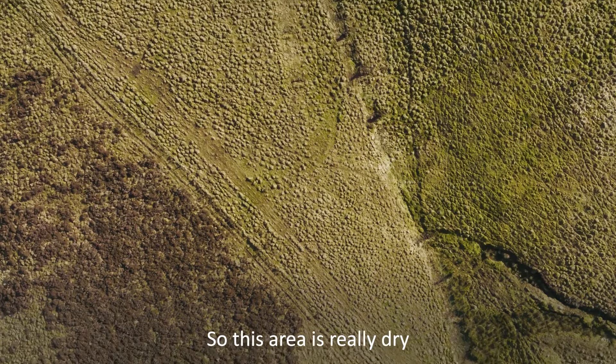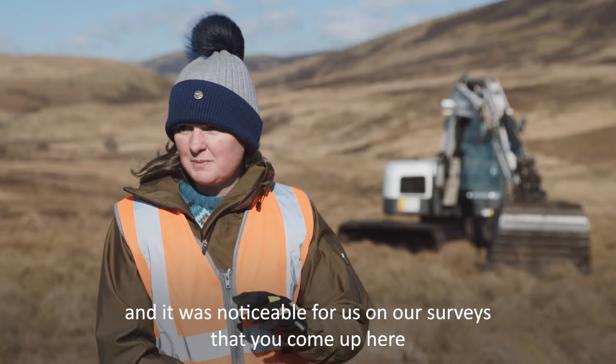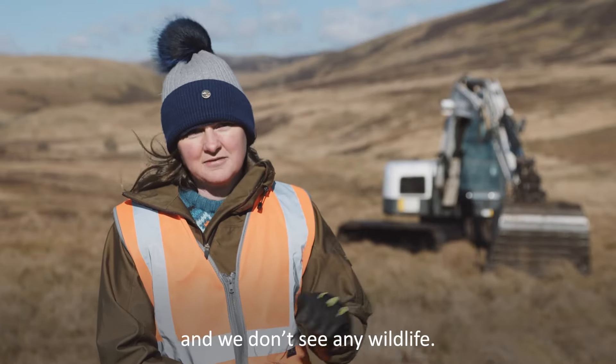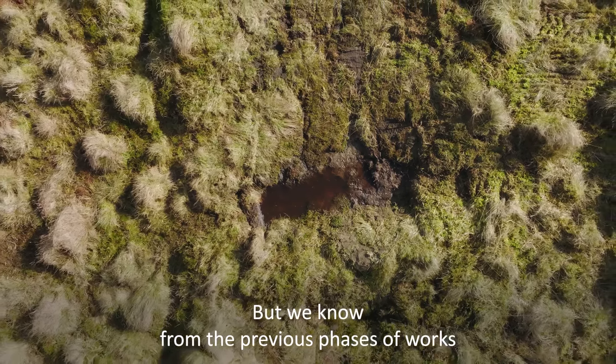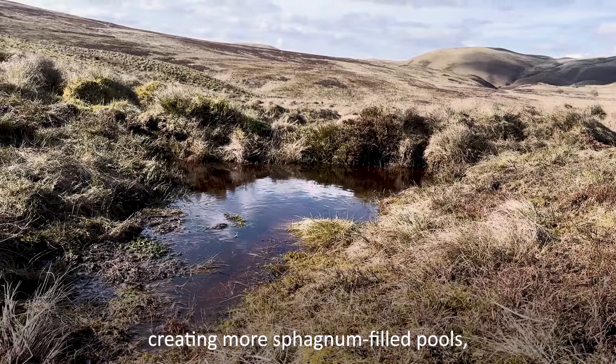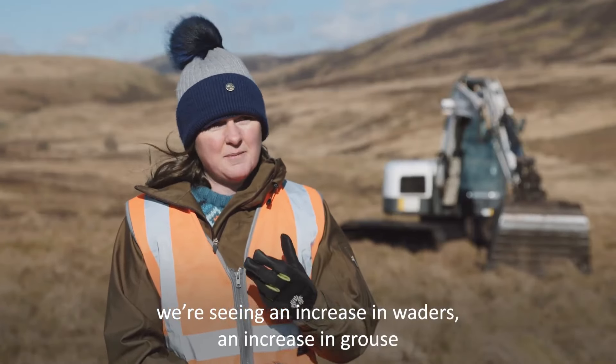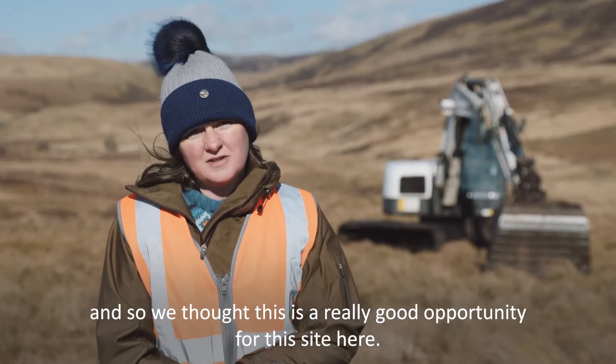This area is really dry and it was noticeable on our surveys that you come up here and we don't see any wildlife. But we know from the previous phases of works that holding back a bit more water and creating more sphagnum-filled pools, we're seeing an increase in waders and an increase in grouse, and we thought this is a really good opportunity for this site.